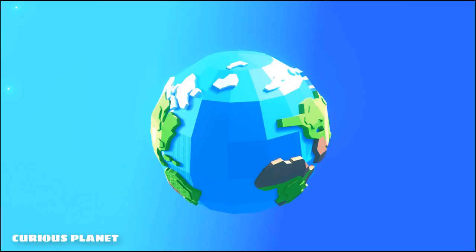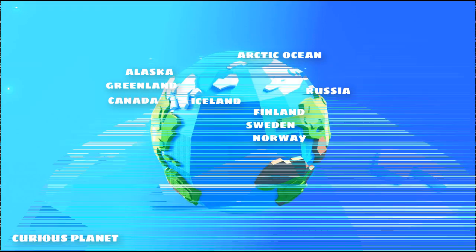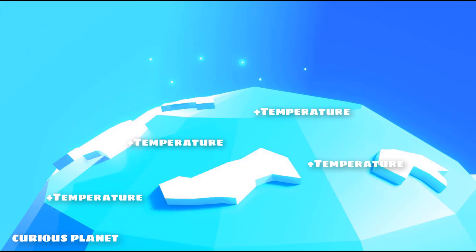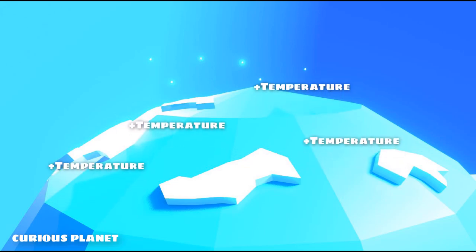The Arctic consists of the Arctic Ocean, adjacent seas, parts of Alaska and nearby countries like Finland, Greenland, Iceland, Canada, Norway, Russia and Sweden. Major part of the Arctic Ocean is surrounded by land. The ocean under the Arctic ice, despite being cold, is still warmer than the ice. The salty ocean water acts as a heat source and warms up the area around. It also draws heat from the atmosphere during the summers.